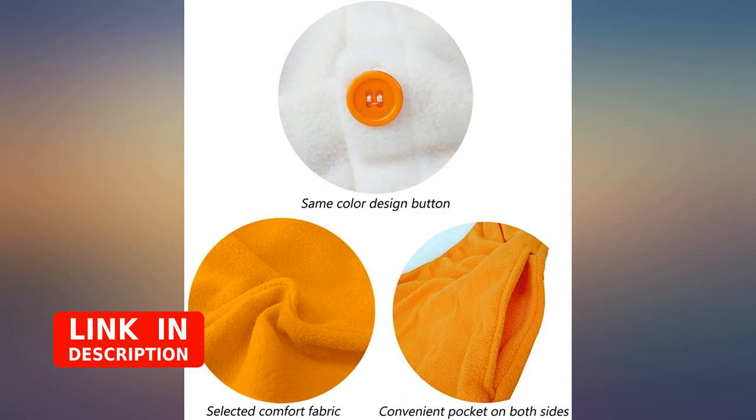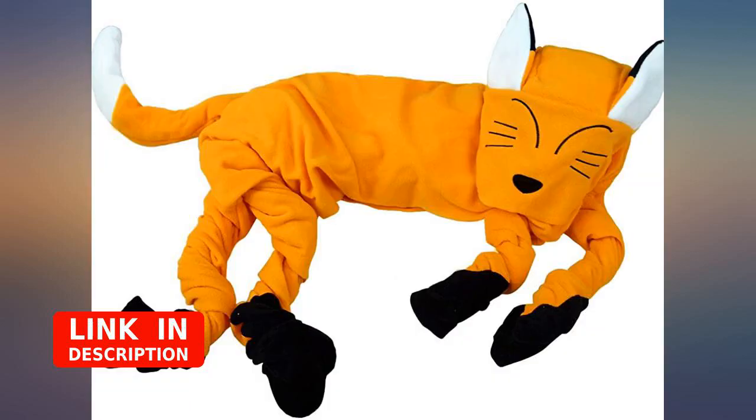The product wasn't quite what I wanted — decent onesie, size up if it's what you want. But the whole return process was so exceptionally painless that I wanted to write a positive review.